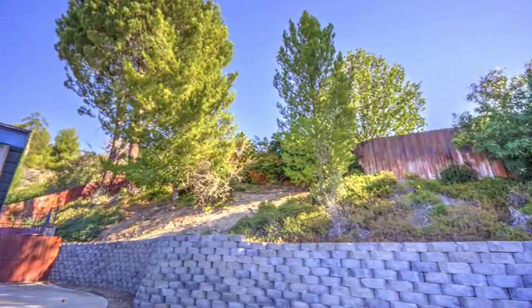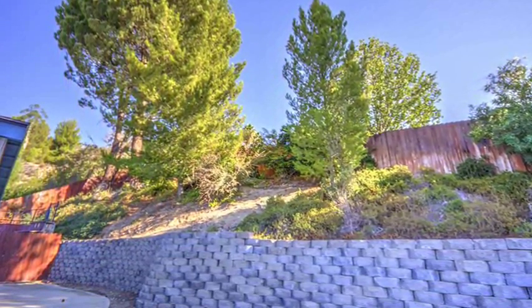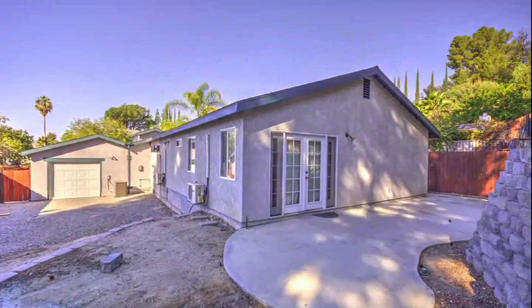The backyard is truly an entertainer's delight, complete with a swimming pool, redwood deck, and breathtaking views.